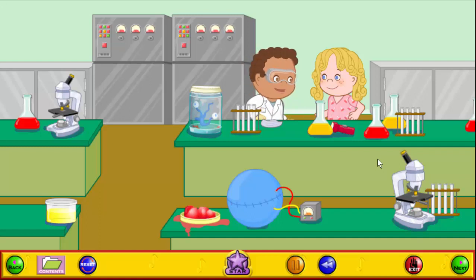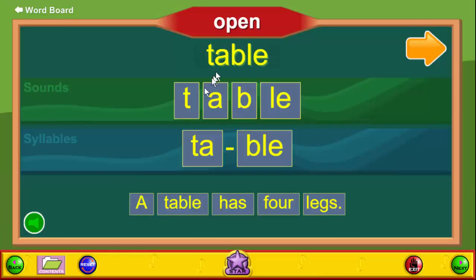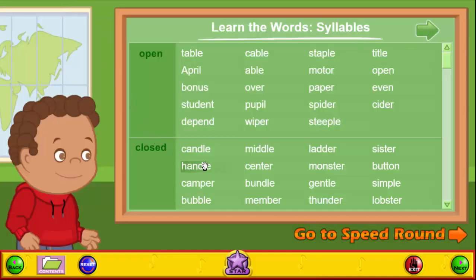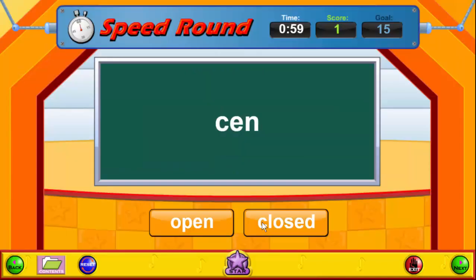Three, Learn the Words and Speed Round, where students can learn the words that will be used in the following games. We show the word, the phonemes or sounds that are in the word, the syllables in the word, and the word used in a sentence, all with audio. We cover 19 open-syllable words and 18 closed-syllable words. Our Learn the Words is followed by a speed round that tests understanding of the syllables and builds fluency. The objective is to earn a score of 15 or higher.